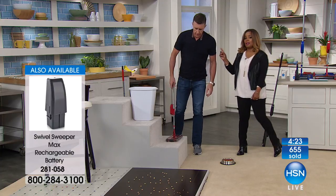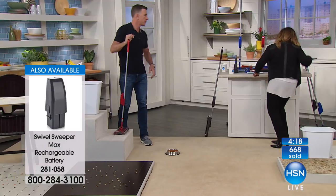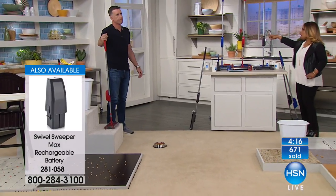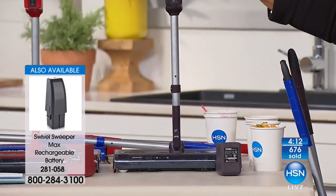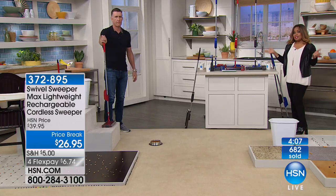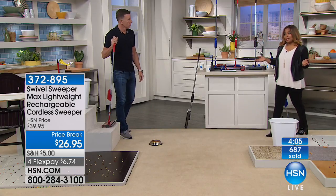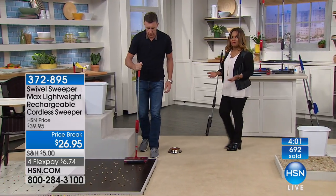Purple will be the first to go — the purple is more of a deep aubergine. Last call on the purple. You also have the red and the blue. This is going to be one of the final chances to get it — it took us a couple months to get it back in stock, but every time we air it, it's very popular.